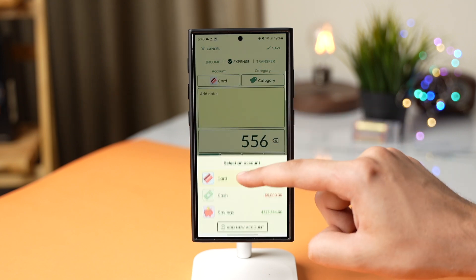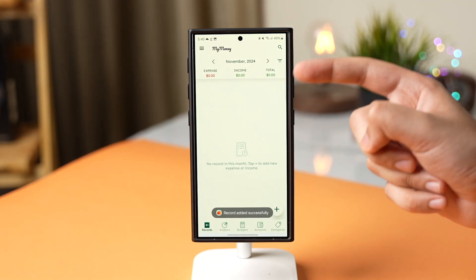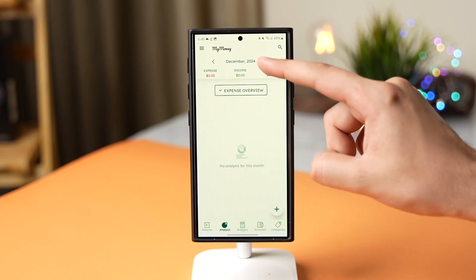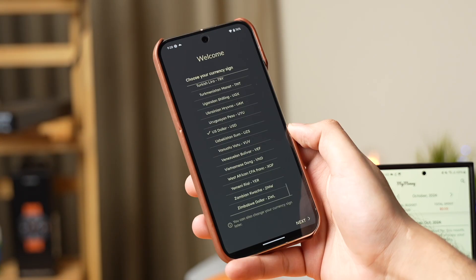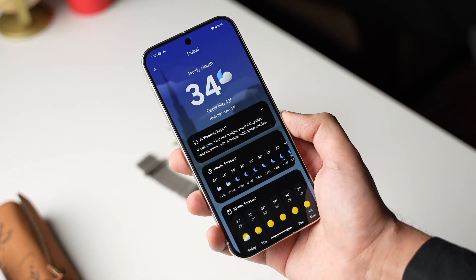You can choose the account, the category, and that's it. If you want a detailed analysis of your expenses and income, check out the graph in the analysis tab. You can also set a budget for multiple expense categories.